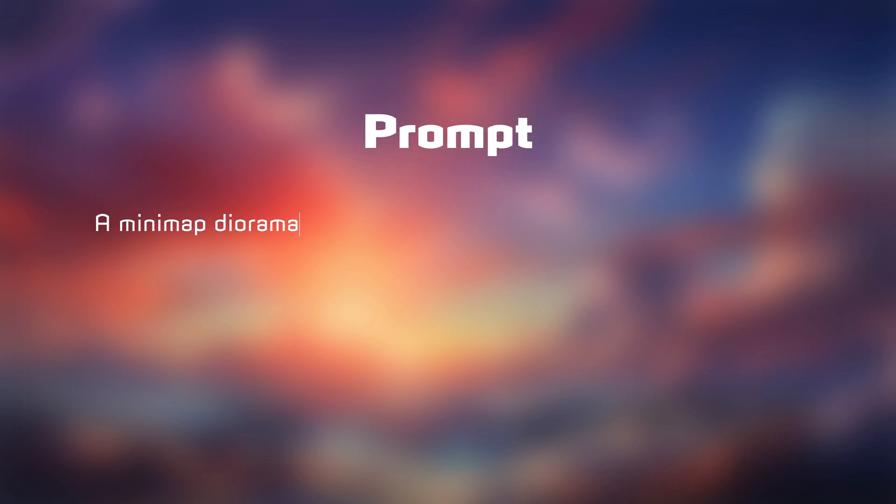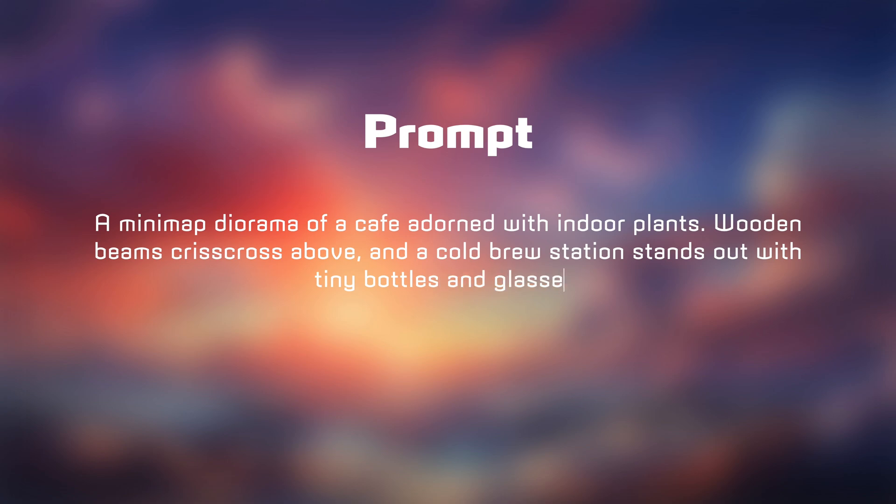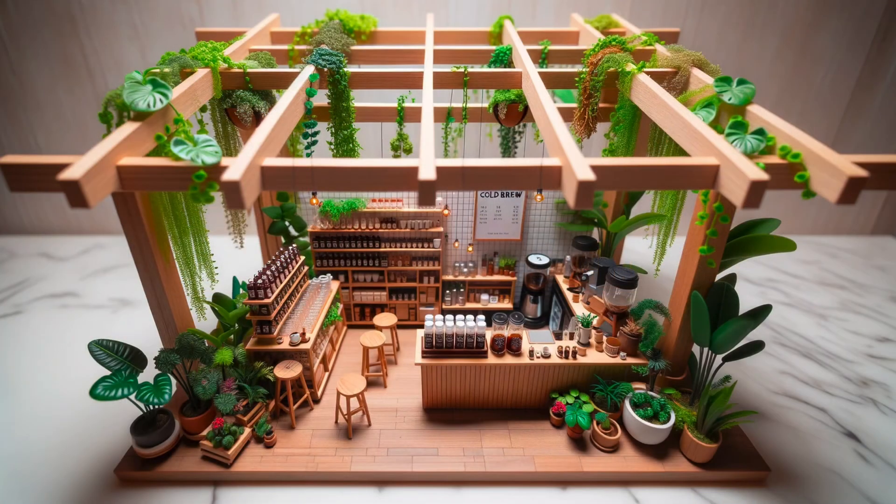Moving on, let's examine a mini-map of a cafe with indoor plants and wooden crisscross beams above. Both images look good, but DALL-E more faithfully follows the prompt. The crisscross beams are clearly visible in DALL-E's image, while Mid Journey's lacks them. Overall, DALL-E wins this round as well.